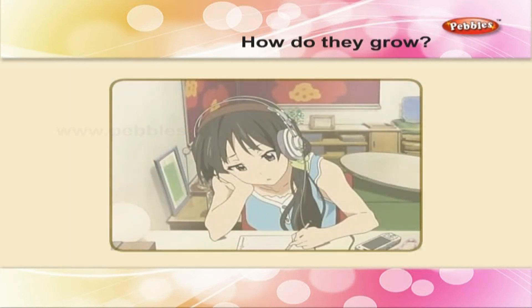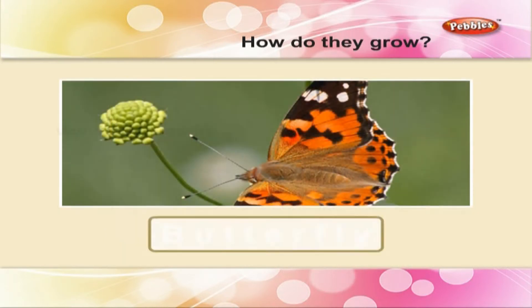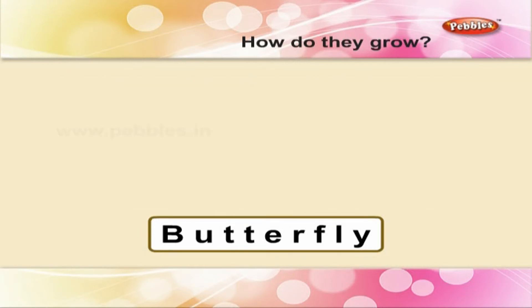Listen carefully to the words from the passage and write them down. Butterfly. A butterfly is a colorful insect, but an ant is a tiny one. A butterfly.